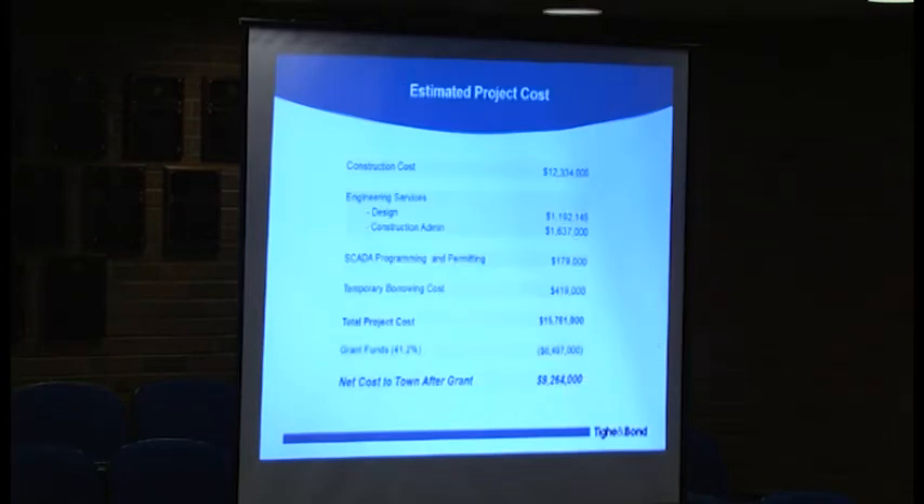What's all this going to cost? The costs are broken down into construction, engineering services, additional services for programming the computer system and permitting, and temporary borrowing costs, since the town will have to finance the project during construction. The state will lend the town money at 2 percent short-term, which will then be rolled into a permanent loan. The slide also shows the estimated 41 percent grant money. The total project in absolute terms is above $15.7 to $15.8 million, but the net cost will be about $9.3 million.